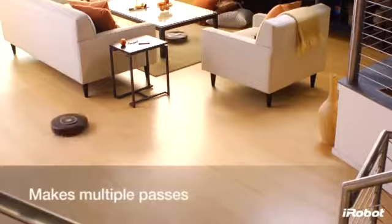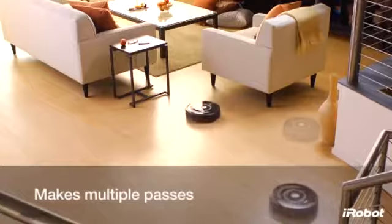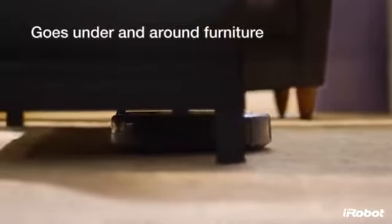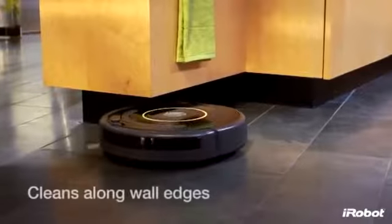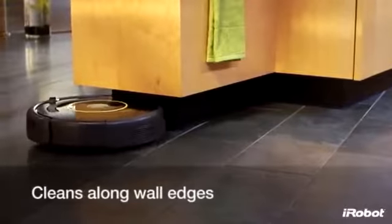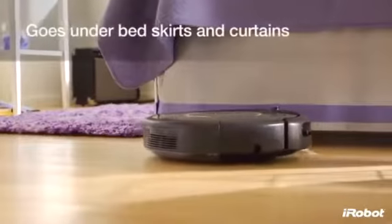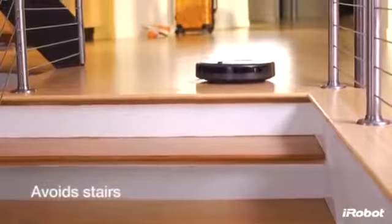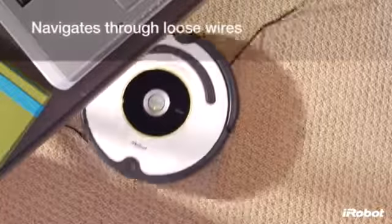Roomba makes multiple passes over every section of your floor, getting under and around furniture and along wall edges, going under bed skirts and curtains, avoiding stairs, and navigating through loose wires.